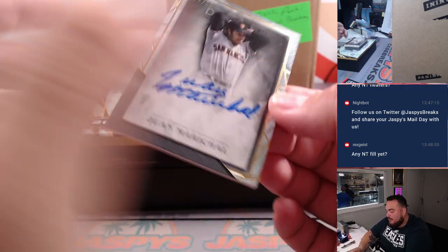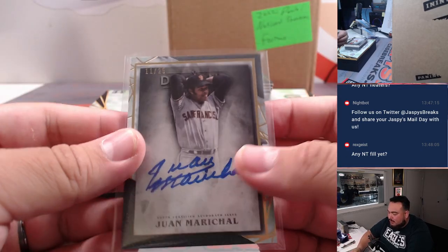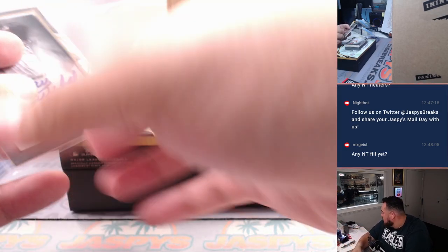We have a Juan Marichal, numbered to 25, for the San Francisco Giants. Part of the 15-team RNB — spot 11. Spot 1 is going to Richard.